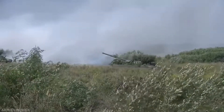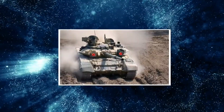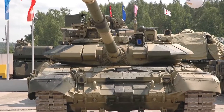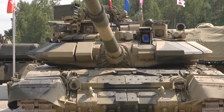The Kartsev-Venediktov Design Bureau in Nizhny Tagil created the T-90. The production model is based on the T-72BM, but with some T-80 series characteristics added. Based on a prototype dubbed T-88, the T-90 with an 830-horsepower, 620-kilowatt engine entered into low-level production in 1993.